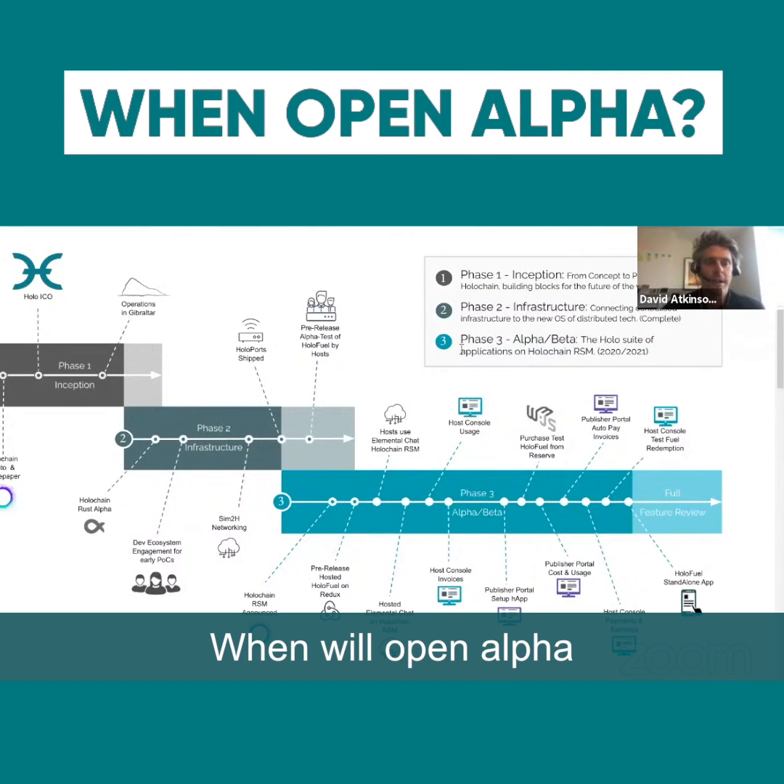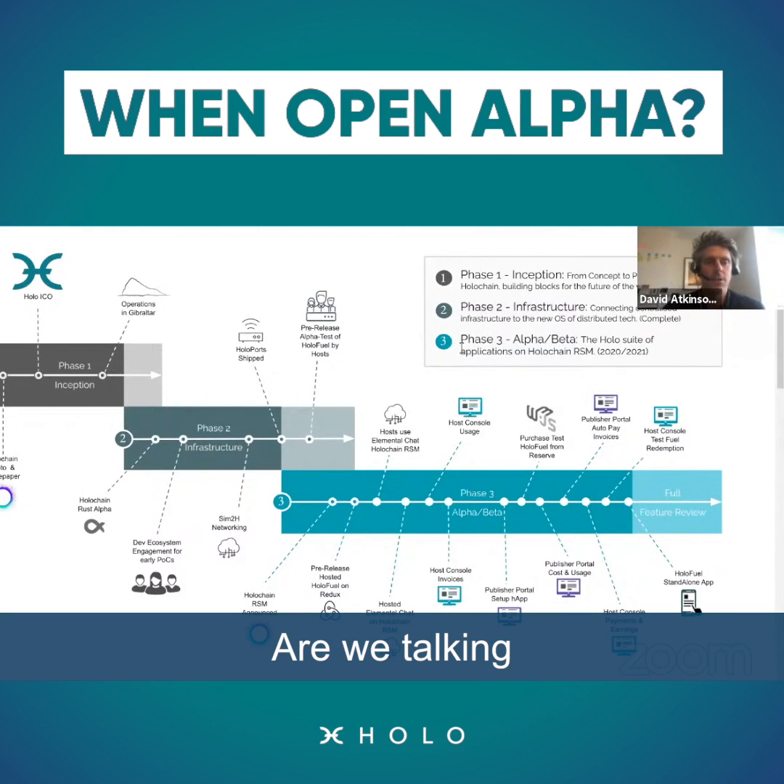So when will OpenAlpha be available? Is this — are we talking about Q1 2021?